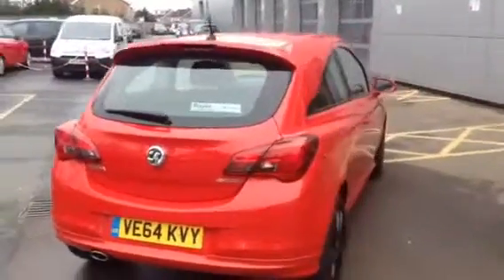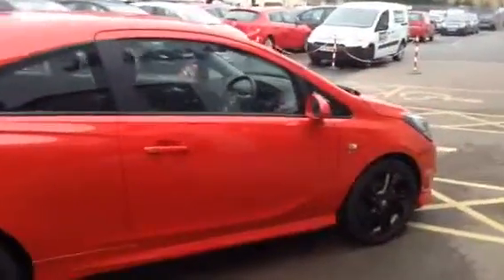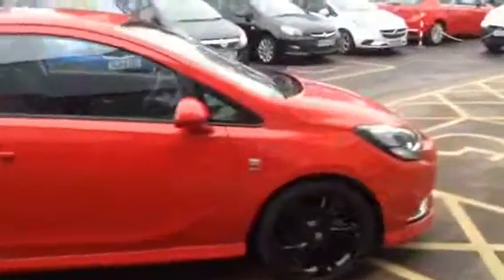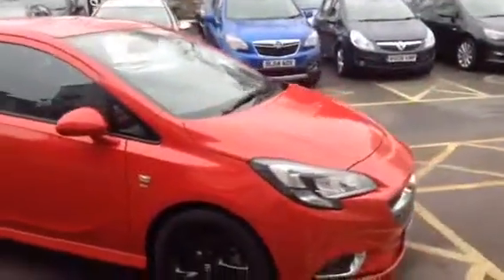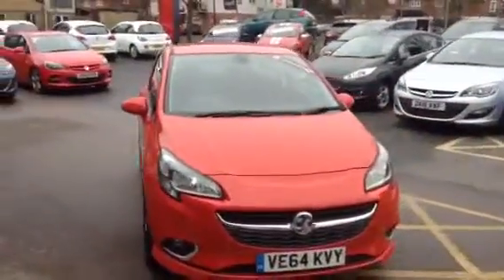The 1.3 diesel comes with a fantastic 85.6 miles to the gallon and zero road tax. For any questions or to book a test drive on this vehicle, please call us on 01242 329028. Thank you for watching.